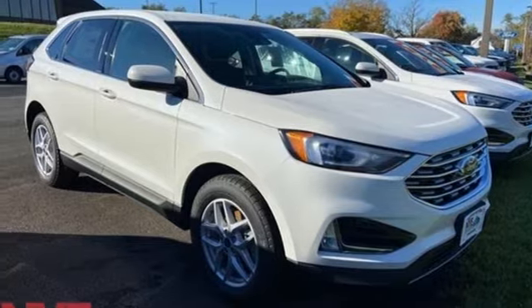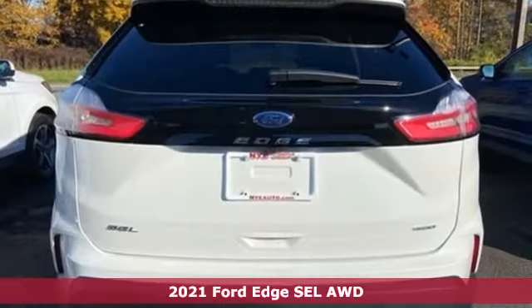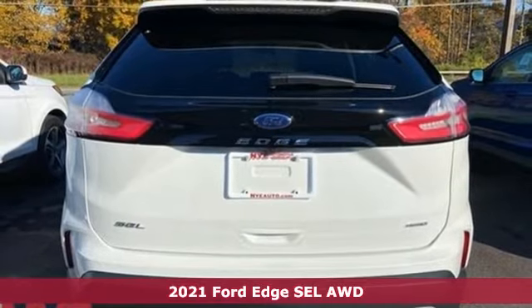Here's a new 2021 Ford Edge. Built on tradition, built to last. Ford.